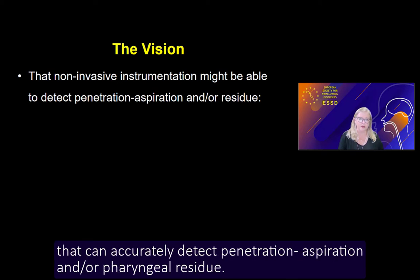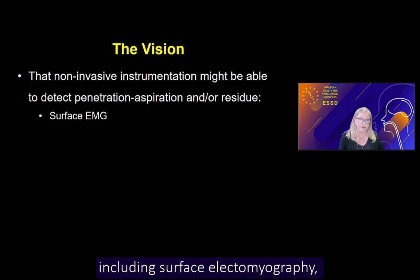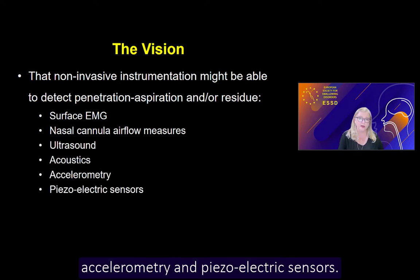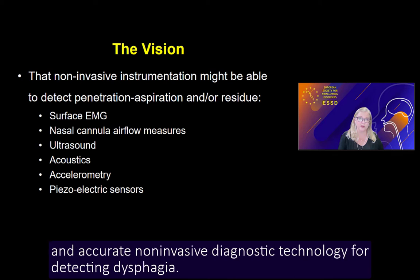The vision is that a technology might be developed that can accurately detect penetration aspiration and/or pharyngeal residue. A number of technologies have been explored so far, including surface electromyography, nasal cannula measures of airflow, ultrasound, acoustics, accelerometry, and piezoelectric sensors. But so far, nobody has succeeded in developing a successful and accurate non-invasive diagnostic technology for detecting dysphagia.